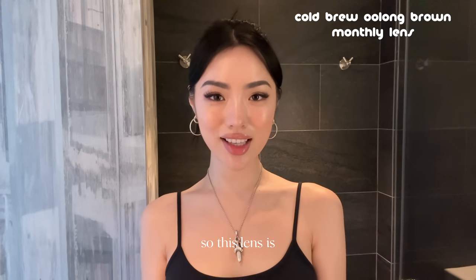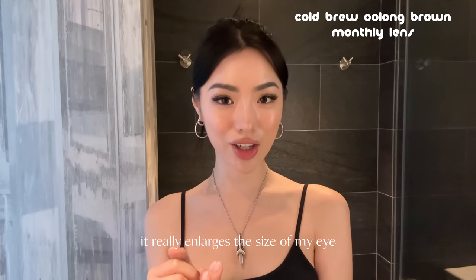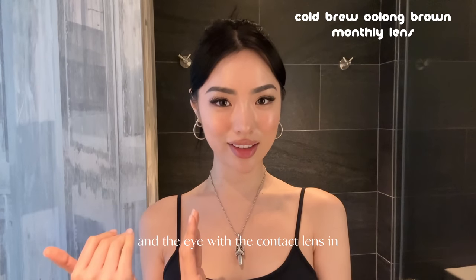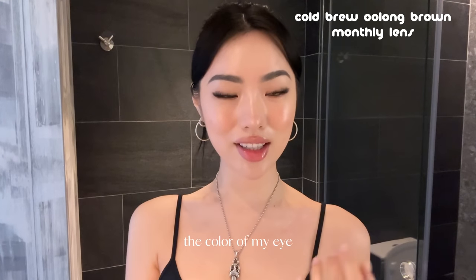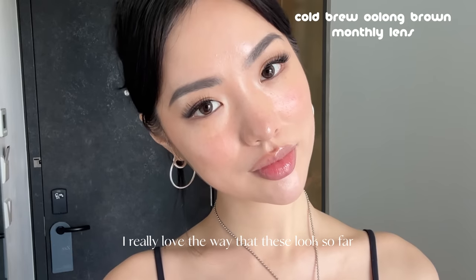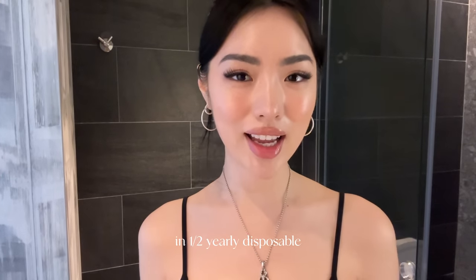This lens is very similar to the natural color of my eyes, so it almost looks like I don't have contacts in. However, as you can see in the comparison, it really enlarges the size of my eye and gives it more of a rounder, dolly look. The eye with the contact lens definitely pops more. With both lenses in, it looks super natural. The contacts also feel super comfortable — it pretty much feels like I have nothing in. The Cold Brew Oolong lenses are also available in a half yearly disposable form.